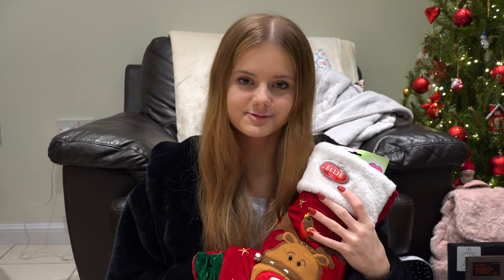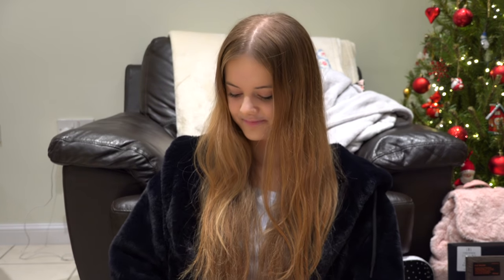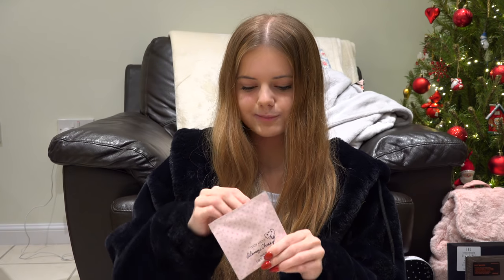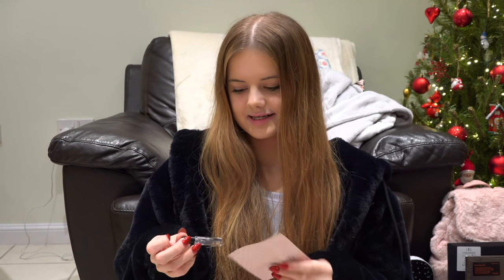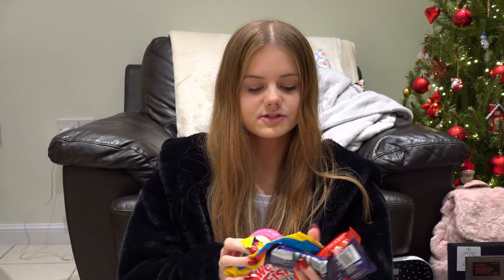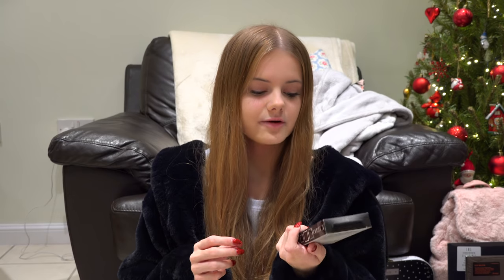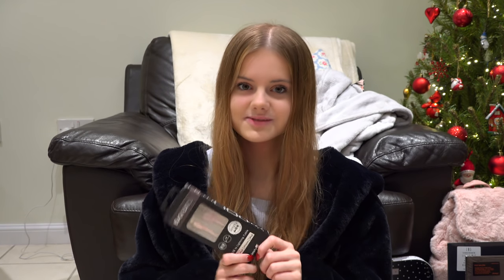I'm going to start off with things I got in my stocking, which is always the first thing I open on Christmas morning. So I got a Little Mix face mask, some fake eyelashes because I wear them quite a lot, a mini perfume — it's really cute, it's tiny but it smells super nice. I got some of my favourite sweets and chocolate: Swedish Fish, Hubba Bubba, two chocolate snowmen and a chocolate rainbow. I also got a new charger cable for my phone which came just in time because mine broke on Christmas Eve.